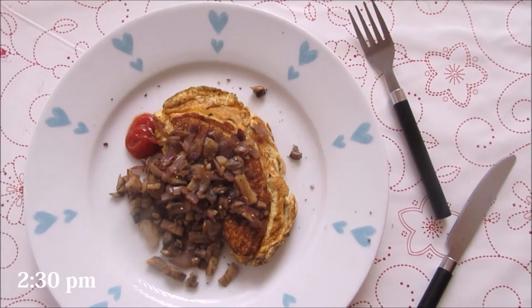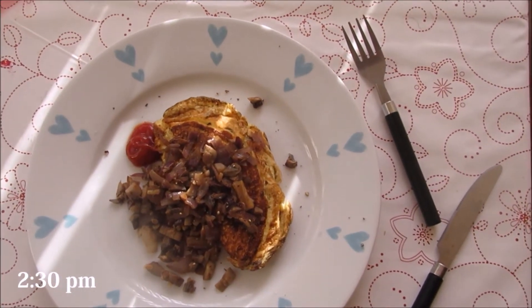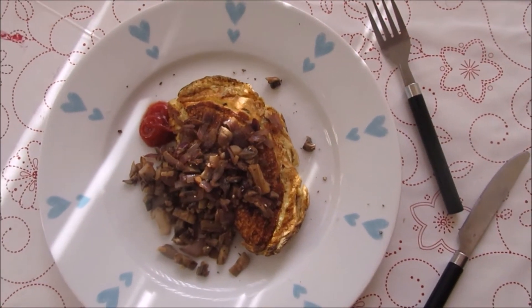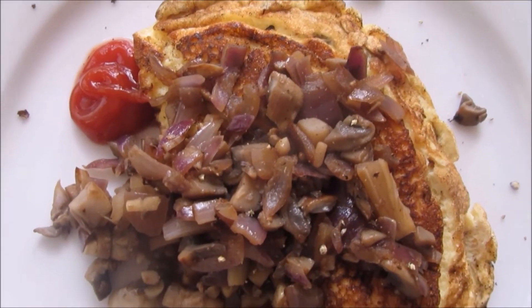So this is my lunch and it's so, so easy. It's an omelette with half a red onion, some chopped garlic and two mushrooms, and it's literally amazing.